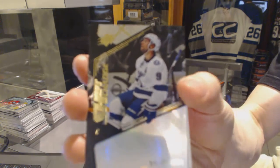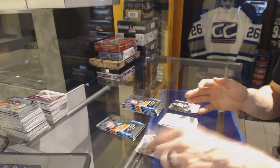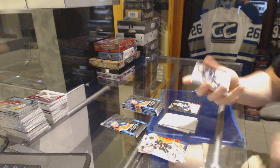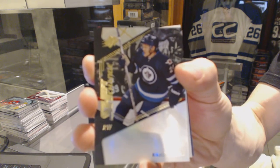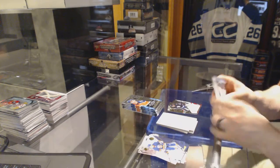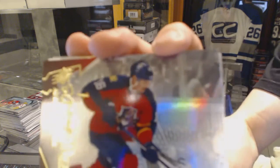Shift change for the Tampa Bay Lightning, Tyler Johnson. Shift change for the Winnipeg Jets, Nikolai Ehlers. Stick Wizards for the Florida Panthers, Aleksandr Barkov.